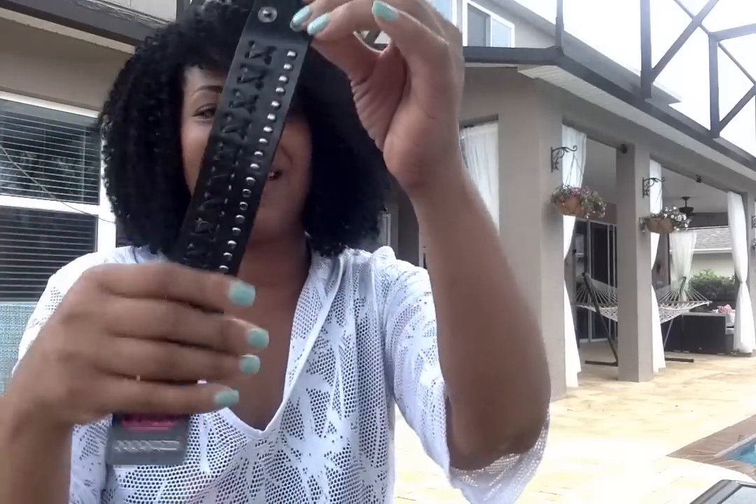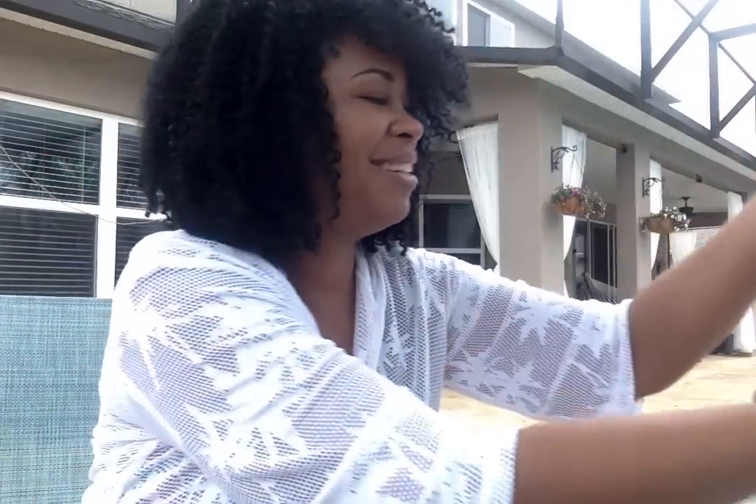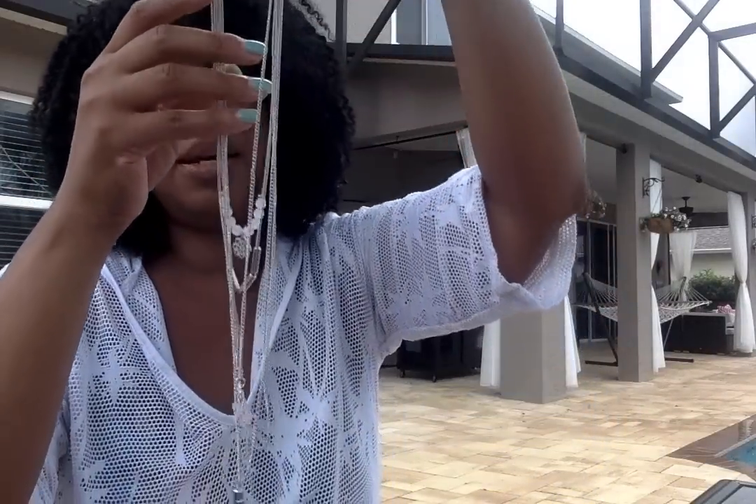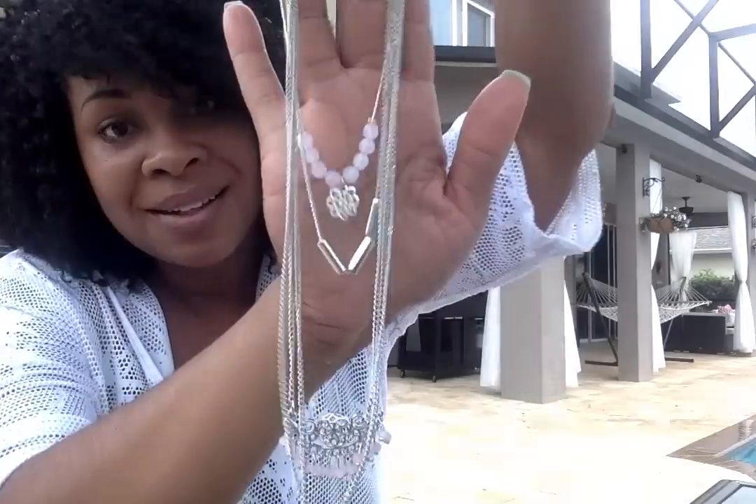Then we have the Recklessly Rebel black urban bracelet — this is for the biker dudes! It's a really nice, thick leather bracelet. That's kind of what the look is — good for the guy going out on vacation with his girl.